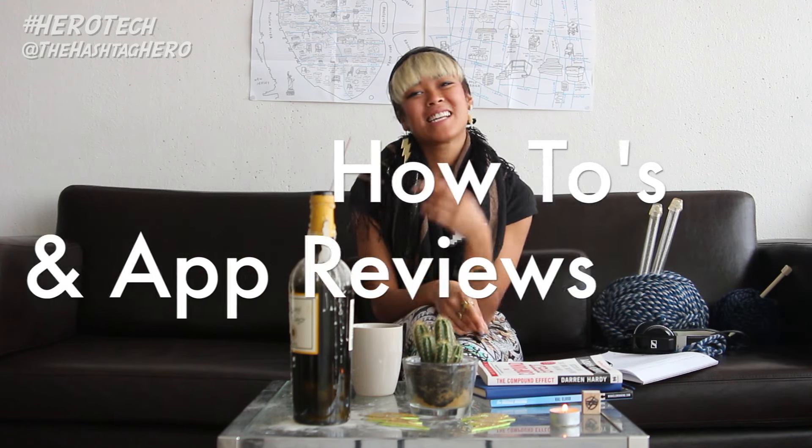Hello everyone, it's Super Ivy with the Hashtag Hero, and today you're tuned in to yet another episode of Hero Tech How To's and App Reviews. Today I'll be going over my absolute favorite language learning app, Duolingo.